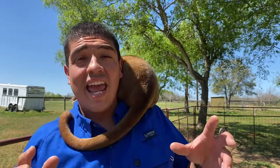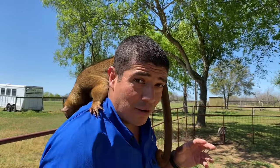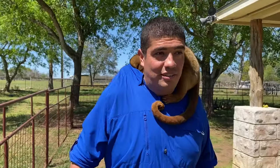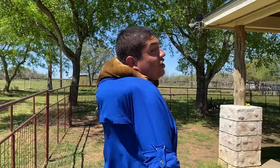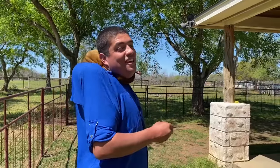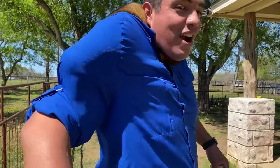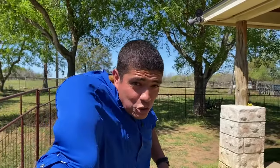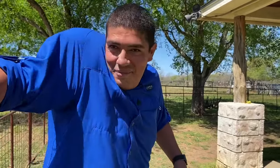Now these animals are nocturnal, which means they move around and look for food at night. However, they are very, very safe during the day. They like to get in the hollows of trees to stay safe from their predators. Right now he's hollowing into my tree branch — and it looks like I'm really buff, doesn't it? He's all up in there now.